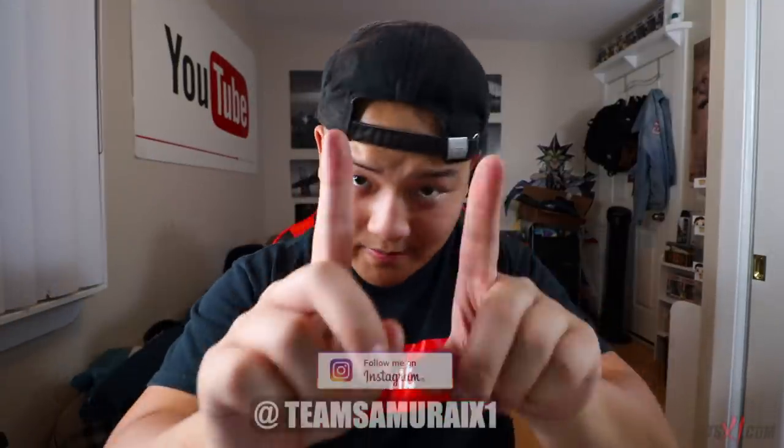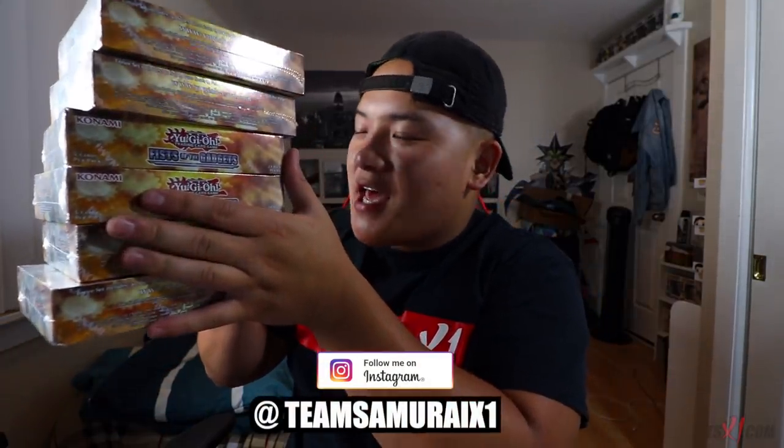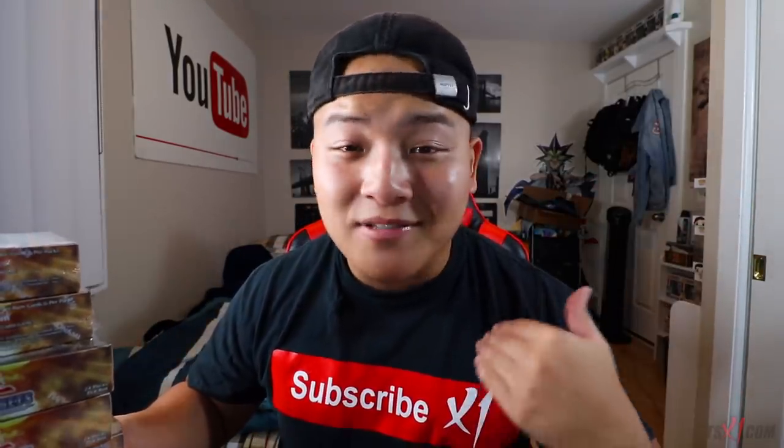Today's video is gonna be a crazy video — we spent a lot of money just for today's video. This right here, as you guys can see, is $480 worth of Yu-Gi-Oh! products. I have $480 worth of Fists of the Gadgets for you guys today. You're probably wondering why I'm spending so much money on Fists of the Gadgets — a lot of you guys have been requesting a Fire Fist deck profile, and I don't have time to buy the singles, so that left me with one option: buy as many booster boxes as possible.